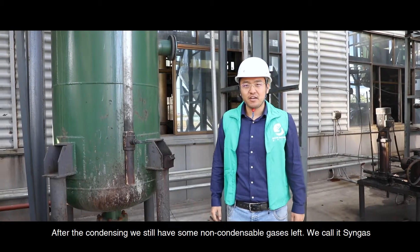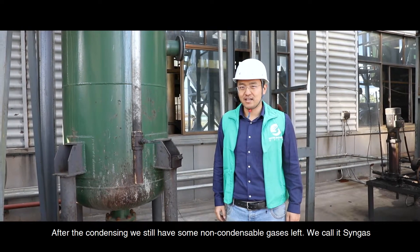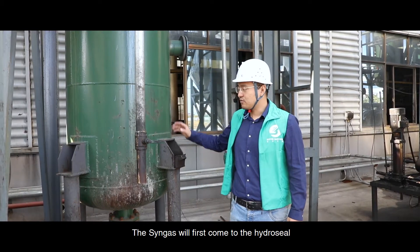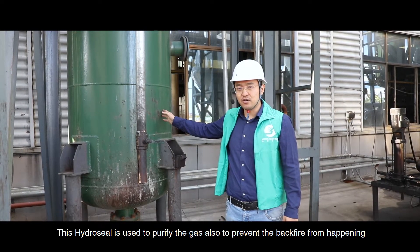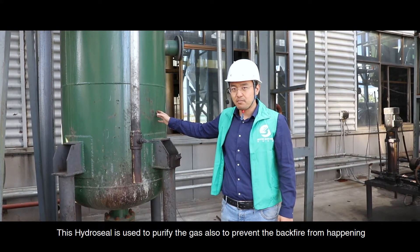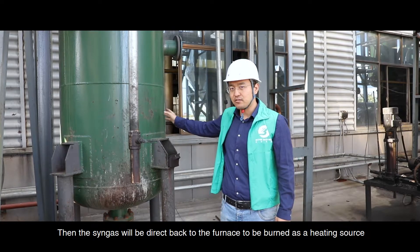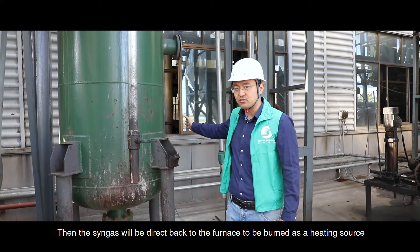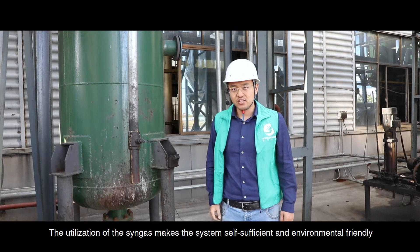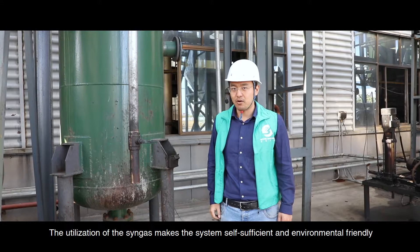After condensing, we still have some non-condensable gases left — we call it thin gas. The thin gas will first come to the hydroseal, which is used to purify the gas and also to prevent backfire from happening. Then the thin gas will be directed back to the furnace to be burned as a heating source. The utilization of the thin gas makes this system self-sufficient and environmentally friendly.